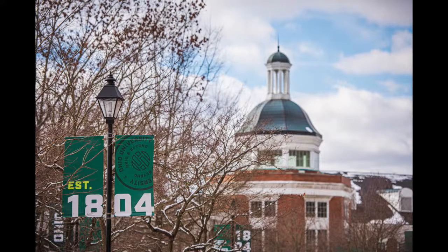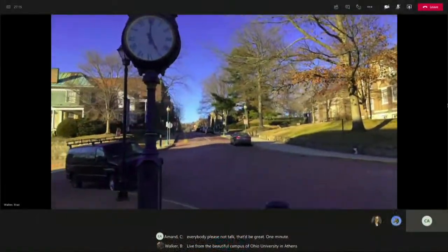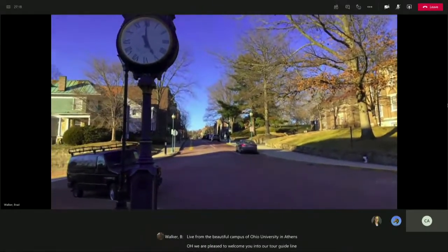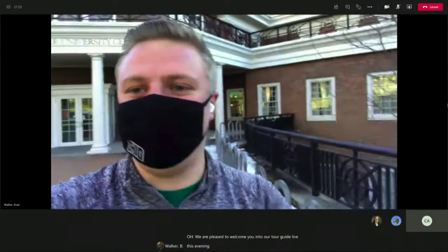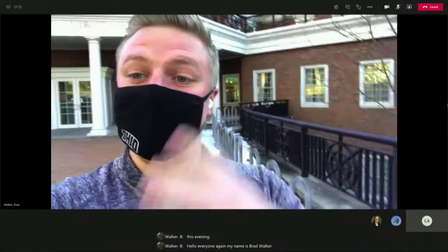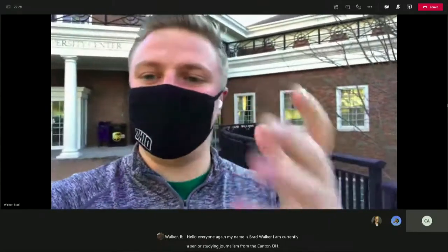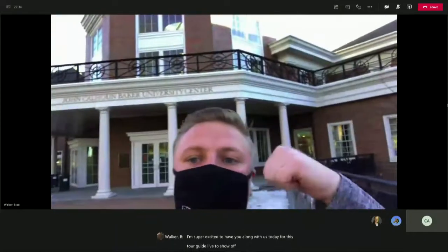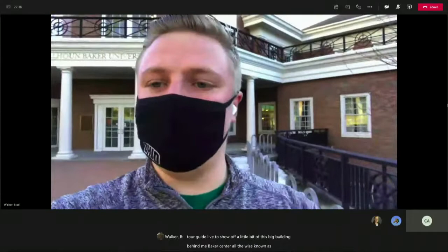Live from the beautiful campus of Ohio University in Athens, Ohio, we are pleased to welcome you into our Tour Guide Live this evening. My name is Brad Walker. I am currently a senior studying journalism from the Canton, Ohio area. I'm super excited to have you along with us today for this Tour Guide Live to show off a little bit of this big building behind me, Baker Center, otherwise known as our student union.